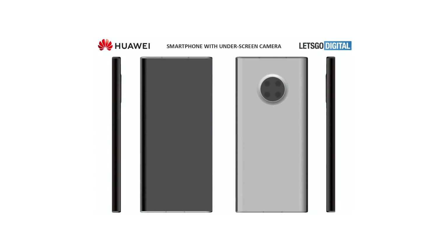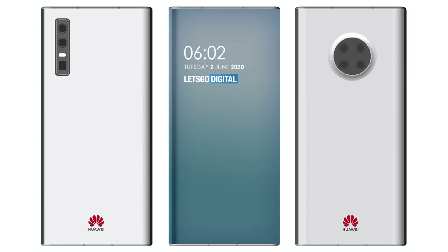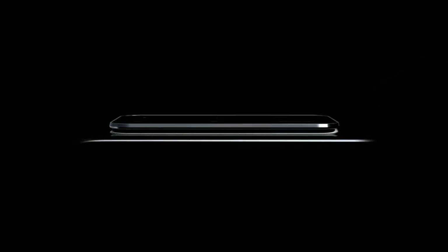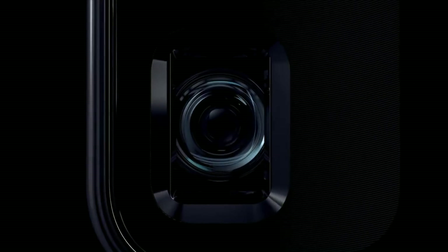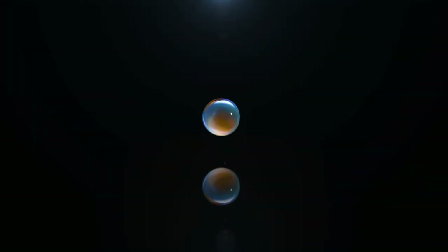Out comes the latest patent from Huawei via Let's Go Digital. This is Huawei's future phone with the under-screen camera — an all-curved design with no interruptions. It's got that boxy Mate kind of look, so you can tell it's a future Mate phone. This is ironic because Huawei is gearing up to release the Mate 40 Pro towards the end of the year, which means they have plenty of time to actually pull this off.